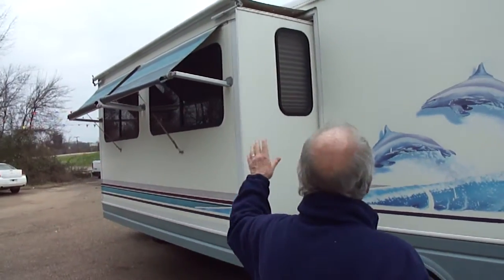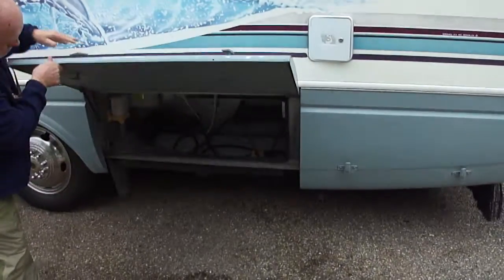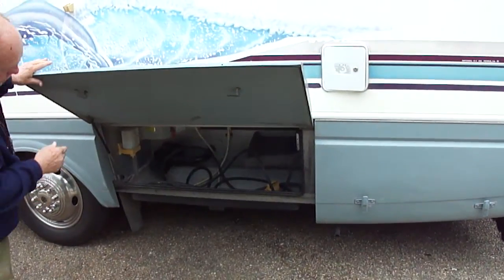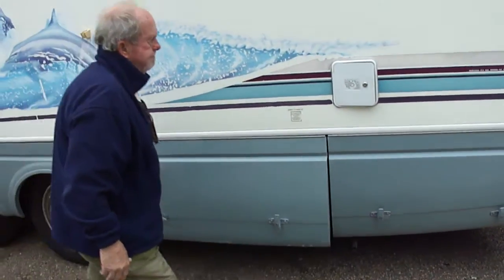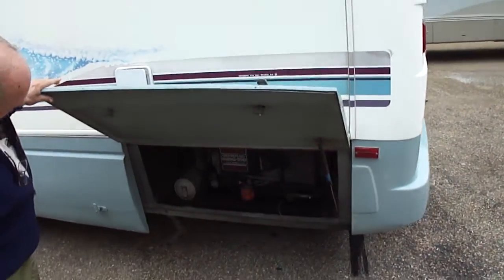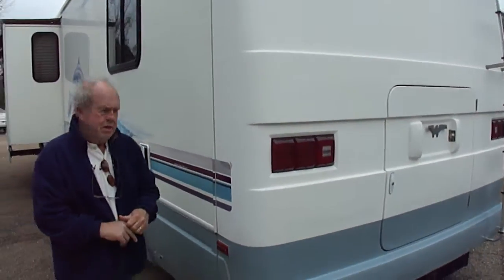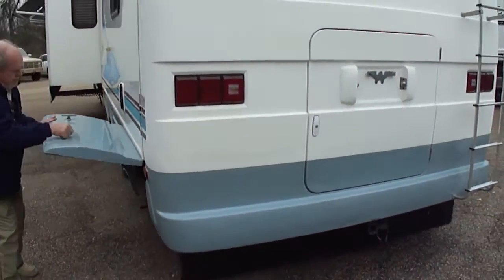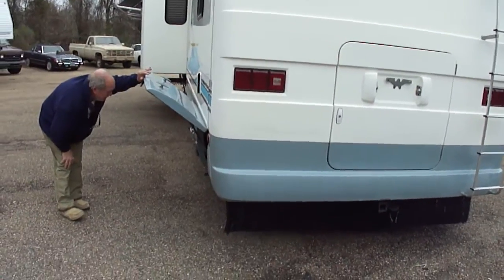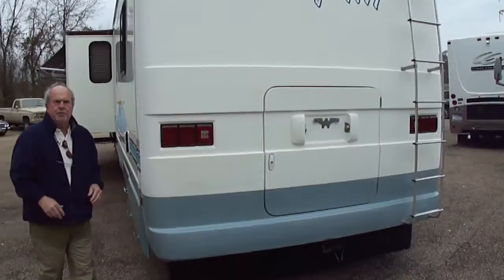Awnings are good. Super slide. Open us up — clean. There's all of your external power hookup and all that. There's your generator — 5,500. Is it 5,500? Yep. 5,500 generator, which runs perfectly, folks.